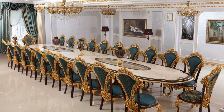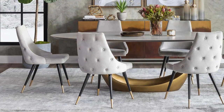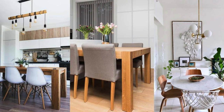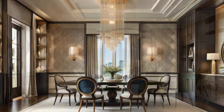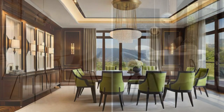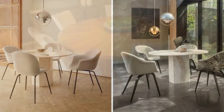Beyond its role in facilitating shared meals, the dining table serves as a versatile space accommodating a myriad of activities. It becomes a hub for collaborative projects, from family game nights to children's homework sessions, providing a stable and communal surface for various endeavors. Its expansive nature invites creativity, serving as a canvas for arts and crafts or holiday decorations during festive seasons. The dining table's adaptability allows it to seamlessly transition from formal to casual atmospheres.